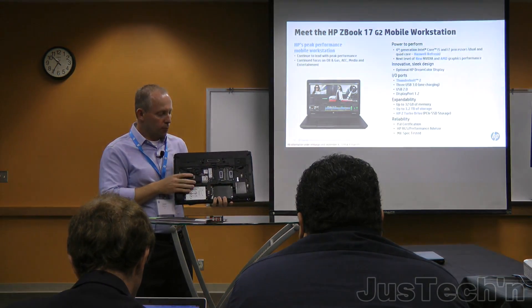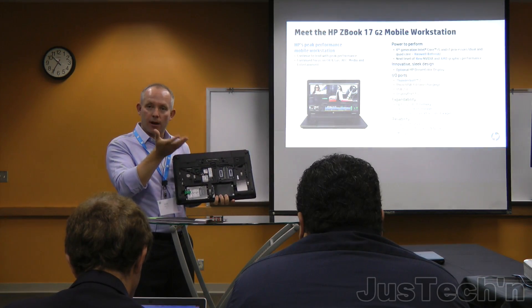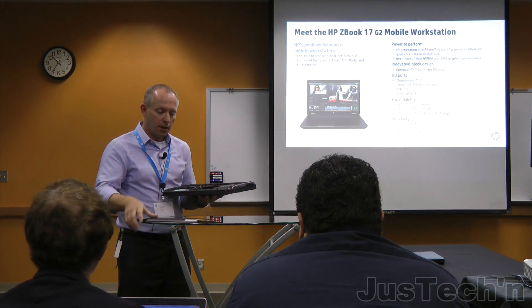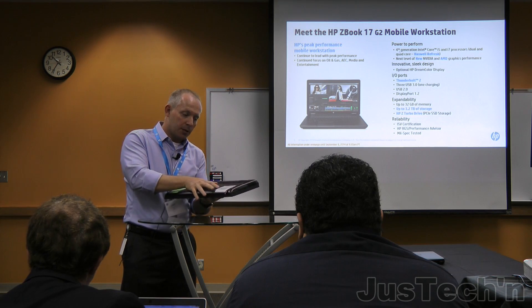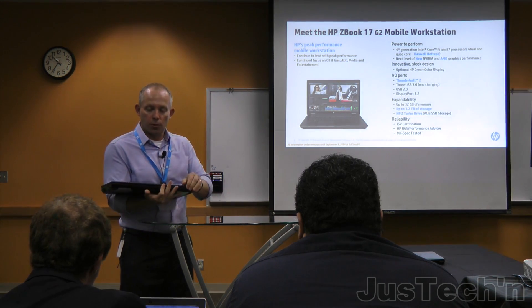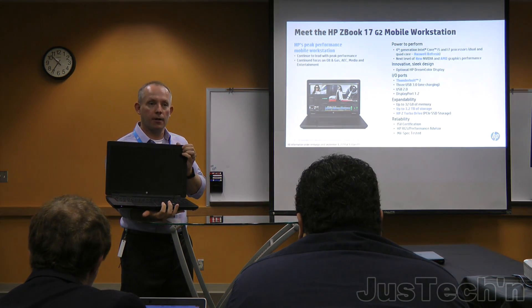Graphics ranges from entry-level all the way up to K5000-class graphics with an eight-gigabyte frame buffer. The ZBook 17 is the ultimate in expandability and in performance from both a CPU and graphics perspective. With the DreamColor display, media and entertainment customers find this is the product of choice.